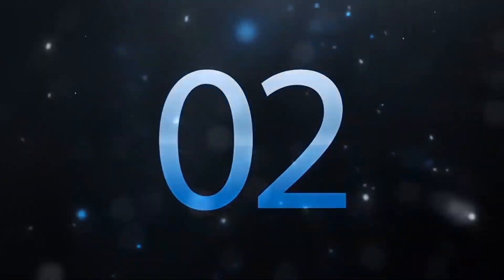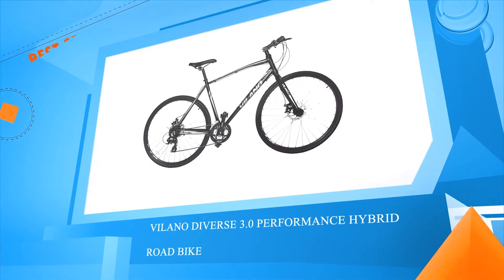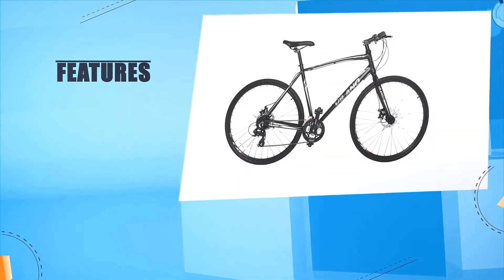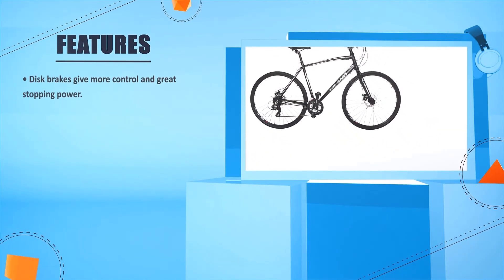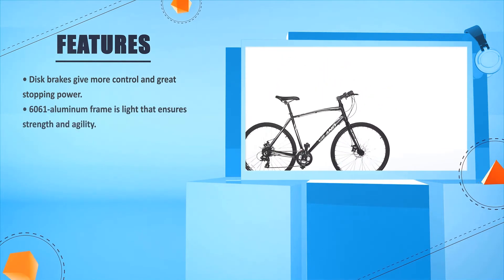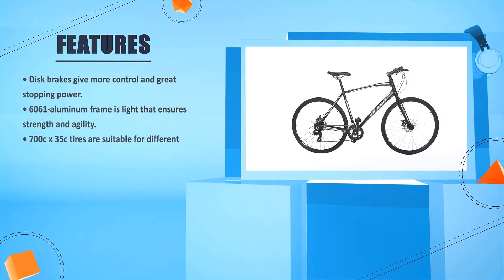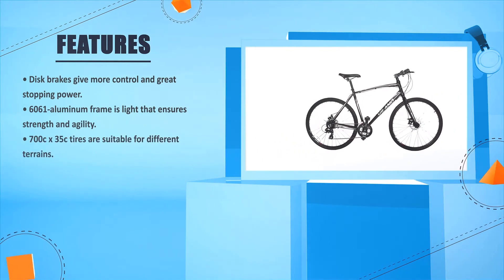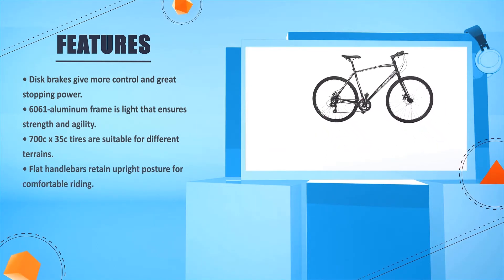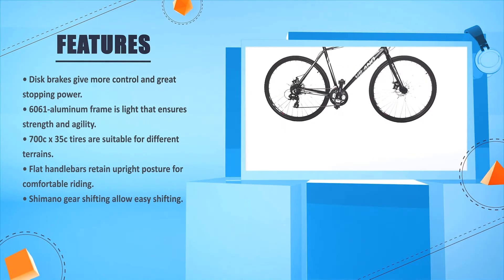Number two: the Lano Diverse 3.0 performance hybrid road bike. Disc brakes give more control and great stopping power. The 6061 aluminum frame is light yet ensures strength and agility. 700c x 35c tires are suitable for different terrains. Flat handlebars retain an upright posture for comfortable riding. Shimano gear shifting allows easy shifting.